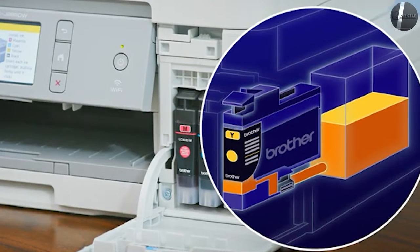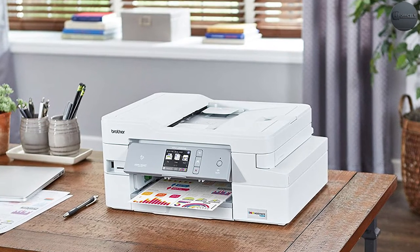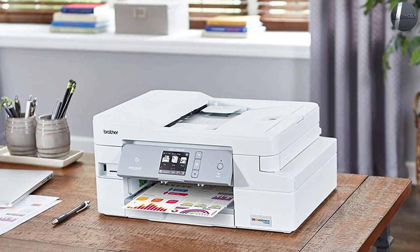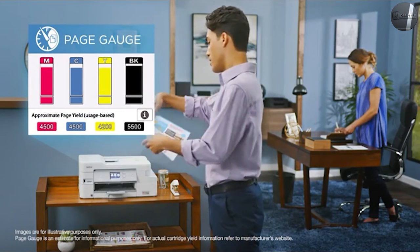The Brother MFC J995DW is a reliable printer that features automatic duplex printing, which means you don't need to reinsert the paper to print on the back. This will be a great option if you're looking for faster ways of printing your documents. Since the MFC series from Brother has a duplex scanning feature, the MFC J995DW also has OCR scanning capability.